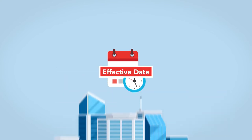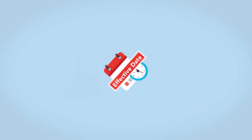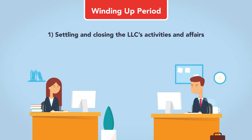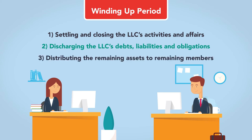Upon the effective date of this document, the LLC is dissolved and must stop doing its regular business and start winding up affairs. After the filing of the articles of dissolution, the LLC will go through a winding up process. During the winding up period, three tasks remain: first is the settling and closing of the LLC's activities and affairs; second is discharging the LLC's debts, liabilities, and obligations; and finally, distributing the remaining assets to the remaining members.